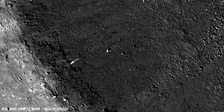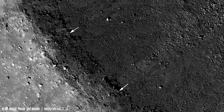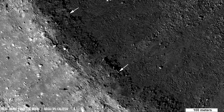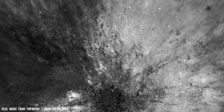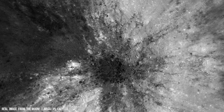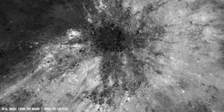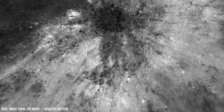Lunar geology offers a unique window into planetary formation and Earth's history. The distribution of elements like thorium reveals a history of differentiation.